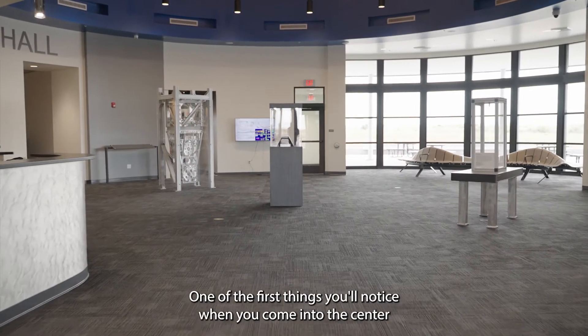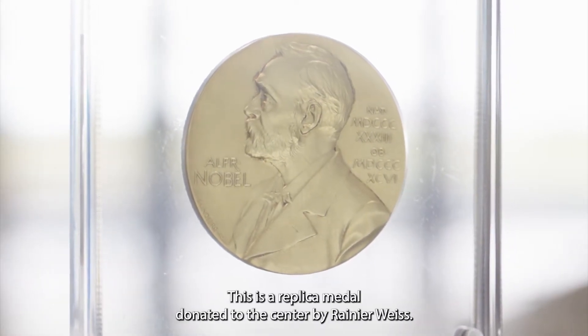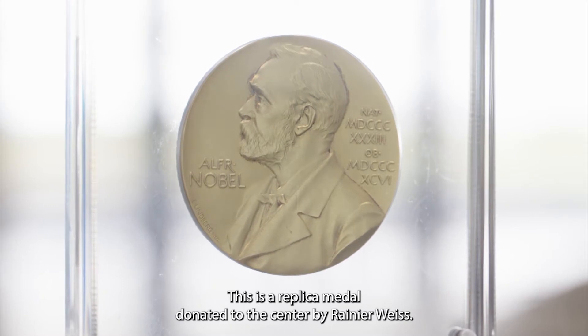One of the first things you'll notice when you come into the center is the Nobel Prize in Physics. This is a replica medal donated to the center by Rainer Weiss.